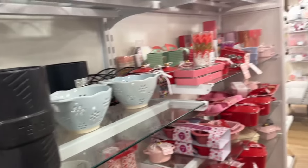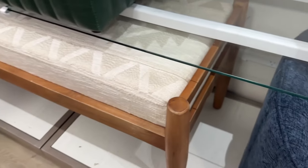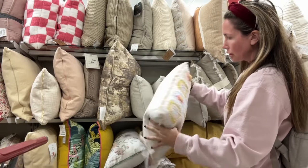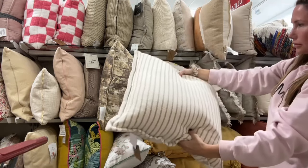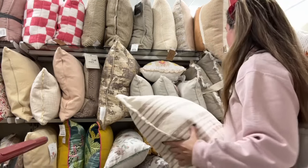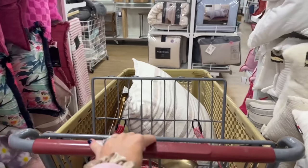They already had Valentine's Day stuff out — it's so crazy how early they put holiday things out. I thought this little bench would be really cool at the end of a bed. And then I found this pillow I was obsessing over, looking at the price — definitely taking it home. But then I realized those other pillows I'd had in my cart were gone, and I'd put them back because it was just too much. So now my little haul is waiting, and I'm definitely coming back to this store.